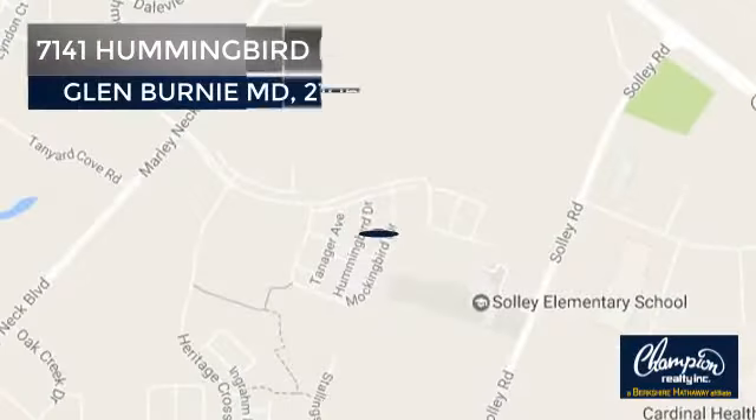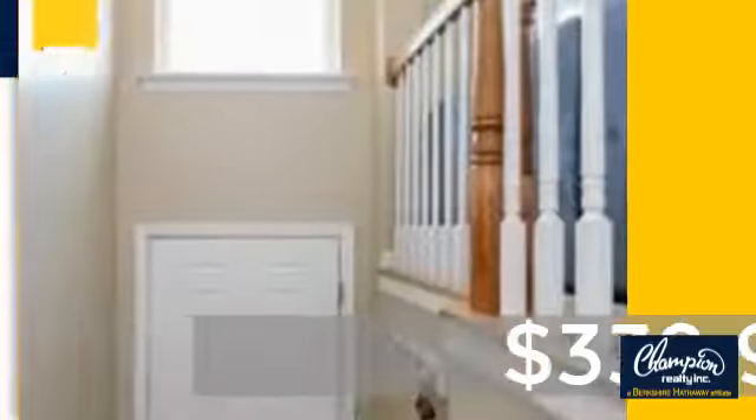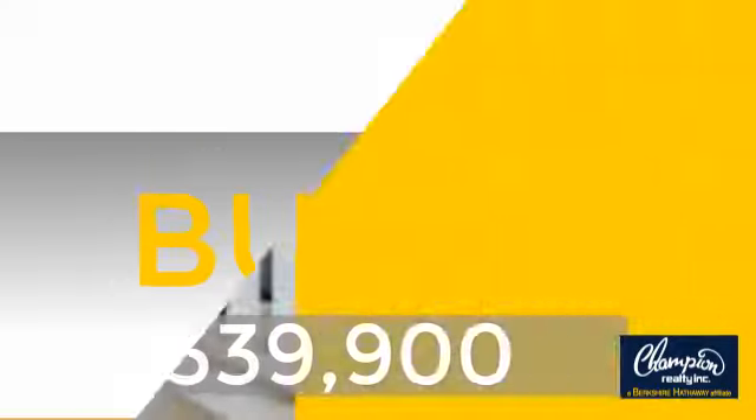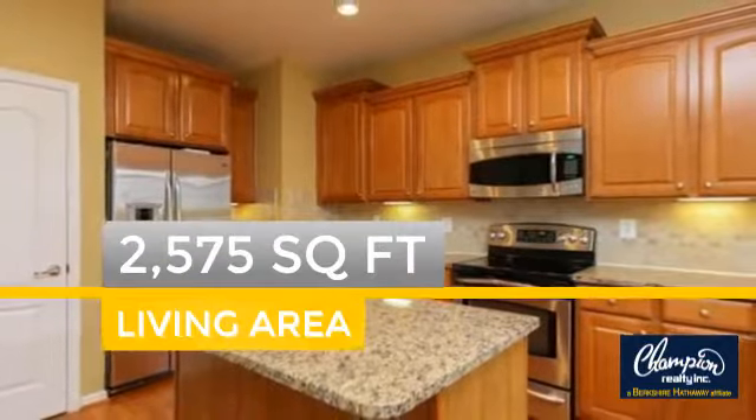And it's located in this area. Currently listed at just under $350,000, this property was built in 2008 and features over 2,500 square feet of space.